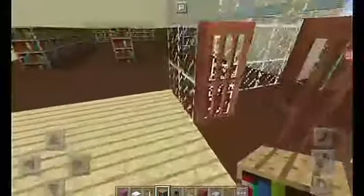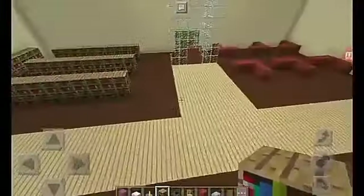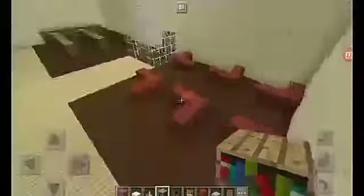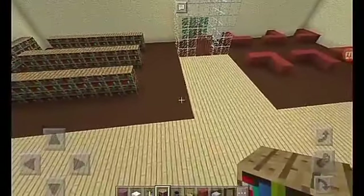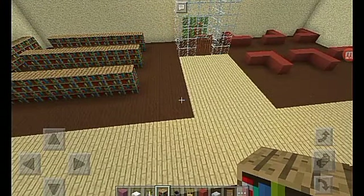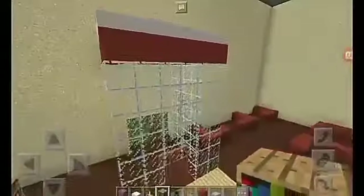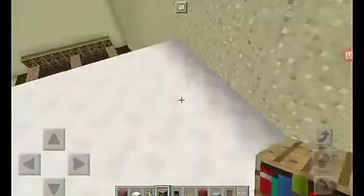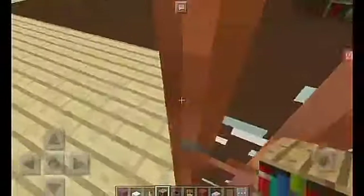Okay guys, the build is pretty much done. That's the fitting room - I'll put the lights in a bit later, you guys can do it now. But that's pretty much the build of Macy's, so I hope you guys did enjoy this build. Please like, comment, and subscribe for more videos in the future, so we can get to 2700 soon - or 2600, whatever milestone we're at when this video is uploaded.